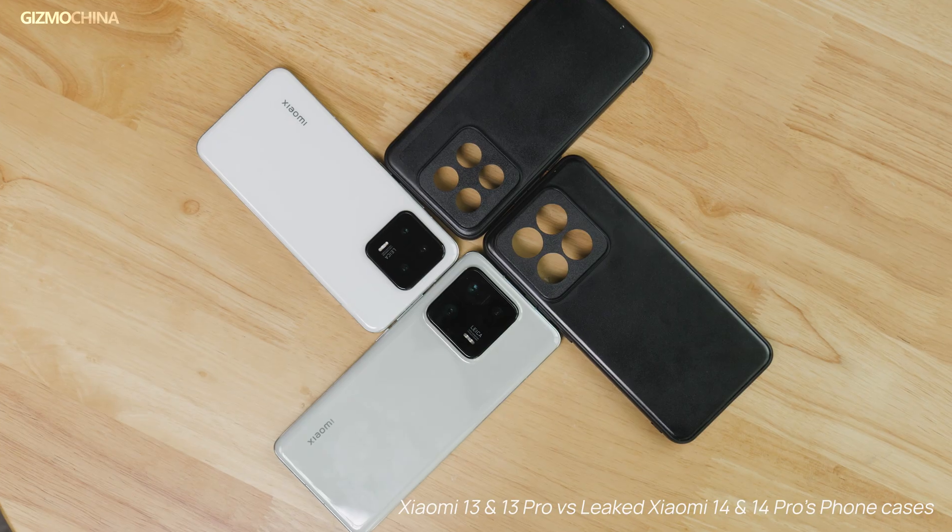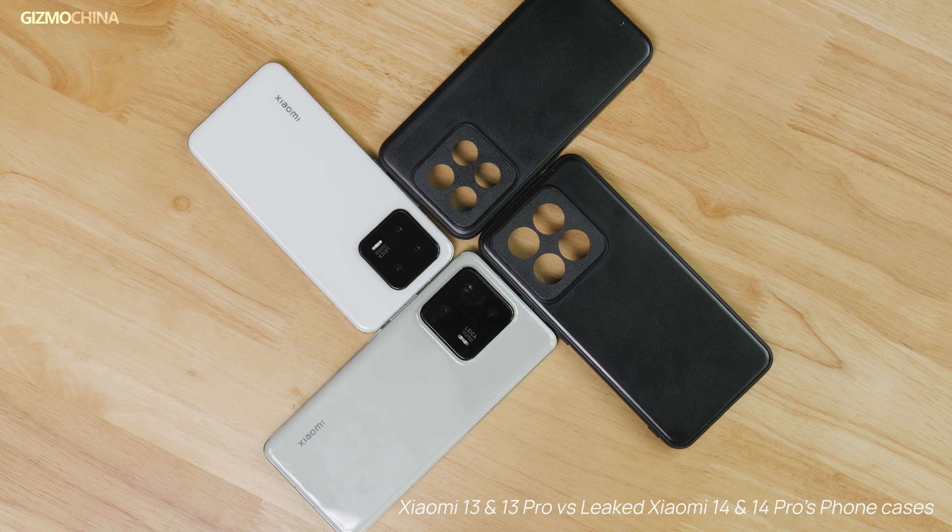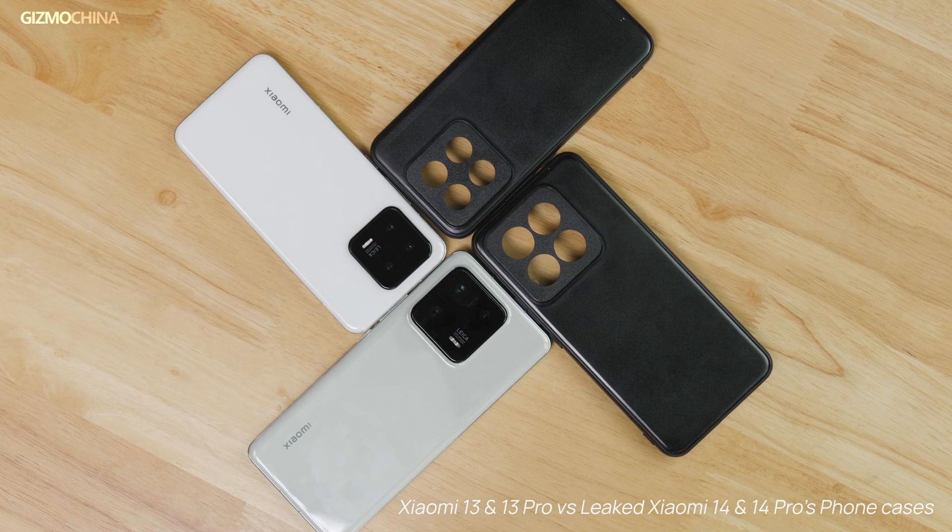These in my hands are Xiaomi 14 series protective cases. They really reminded me of the latest iPhones. We're probably the very first to get these phone cases. Taking these leaked cases, we also want to share with you guys about what upgrades or changes are coming to the Xiaomi 14 series.